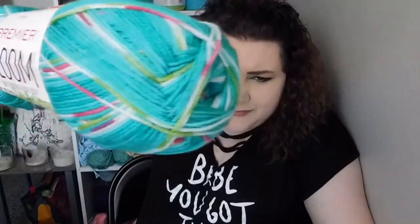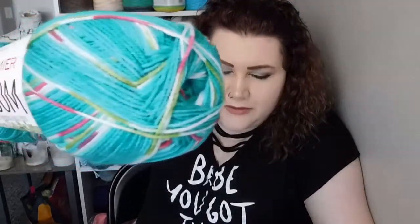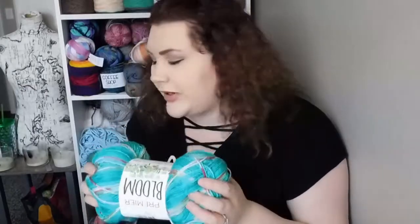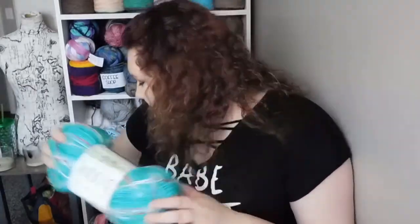Because I liked the Premier Bloom yarn so much, I got another skein of it — they have it on Herschner's now too. This beautiful colorway is called Hummingbird. I liked the yarn so much that I decided I wanted to make a pattern with it, and I filmed the pattern — stay tuned for that. I love the squishy feel of it and the color is really vibrant, so I'm excited to use that one for sure.